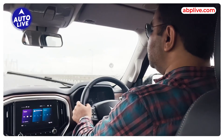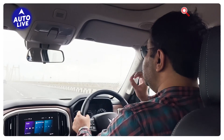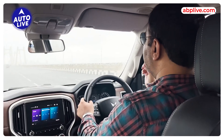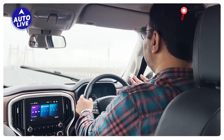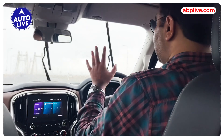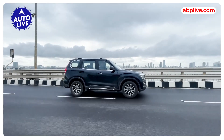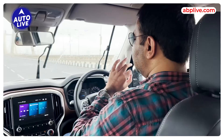One thing the petrol version of the Scorpio N does not get is drive modes, which is a little miss. You have drive modes in the diesel, and in this case there should be a drive mode as well. If you don't need full acceleration in traffic and want to save a little fuel, you could use an eco mode. The petrol automatic does not have that option, and I would have wanted a drive mode. But that aside, my complaint is zero.